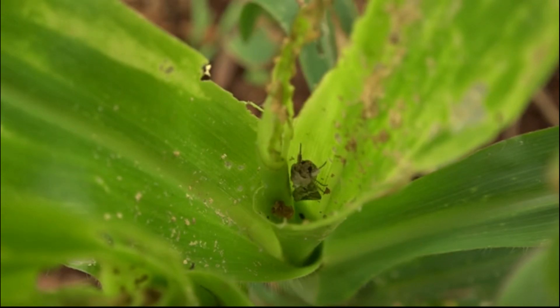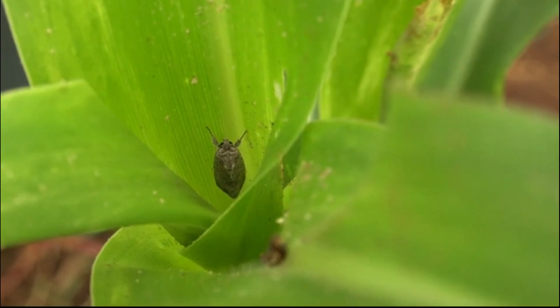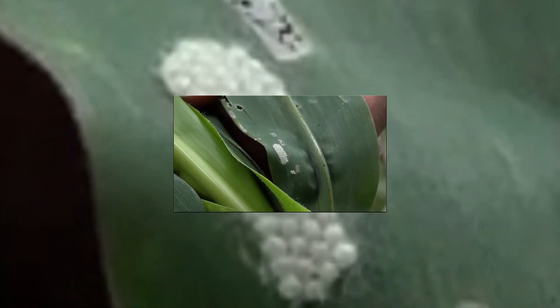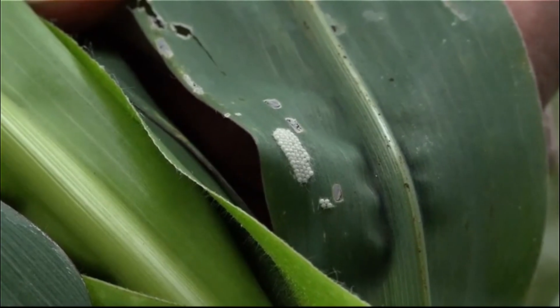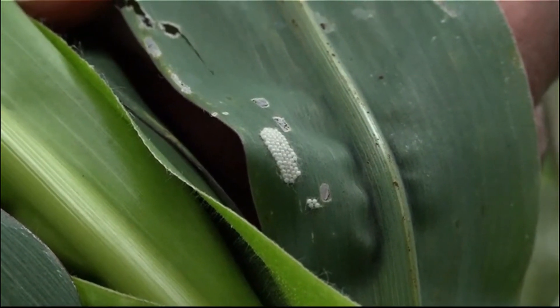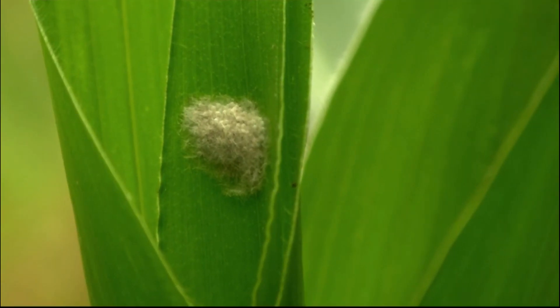Let's take a closer look at how fall armyworms live. Fall armyworms come from eggs laid by a moth. A fall armyworm moth can fly long distances. A moth lays bunches of up to 200 eggs on the leaves. Egg masses can be as big as your thumbnail and are covered with fluffy whitish hairs.